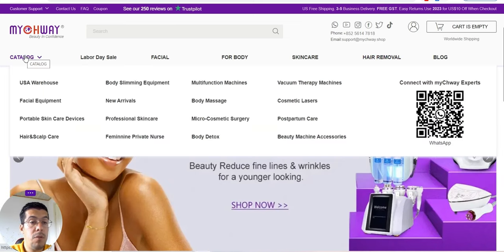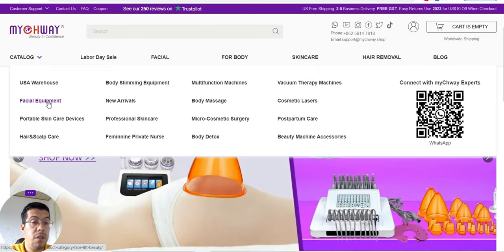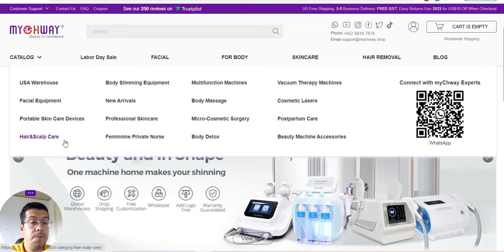Let's look at their catalog. You can see they have a USA warehouse, they have facial equipment, portable skin care devices, hair scalp care, and many, many more.